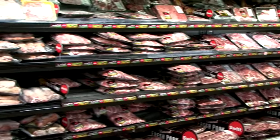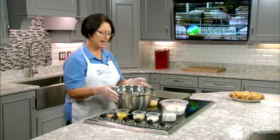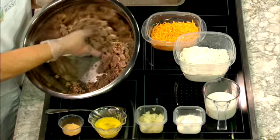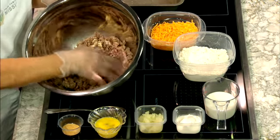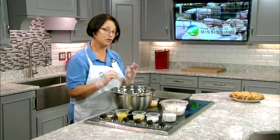I love pork any way you want to do it, and today I'm going to share a recipe for sausage squares. I've started out with a pound of sausage that I've cooked ahead, and notice how nice and lean that is. Pork is so nice and lean these days — you can get high quality and great taste.